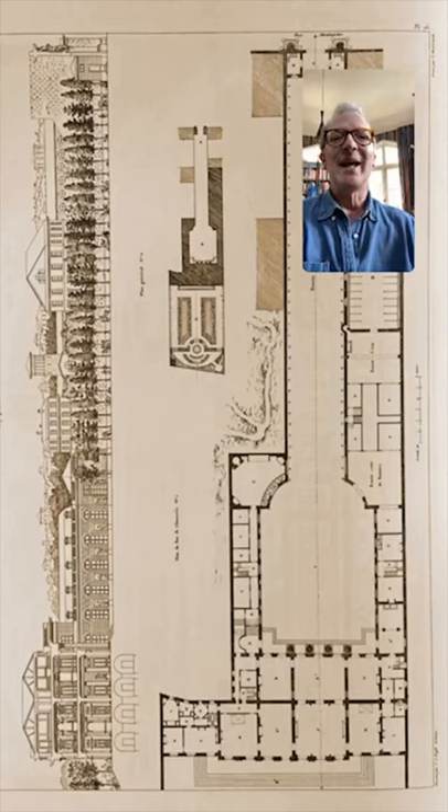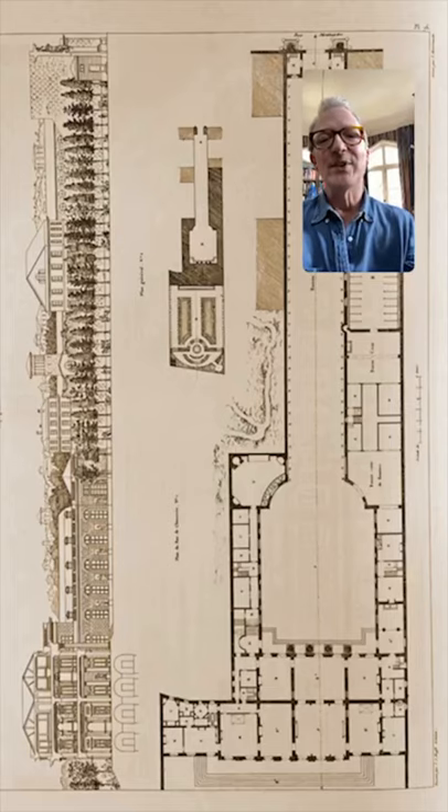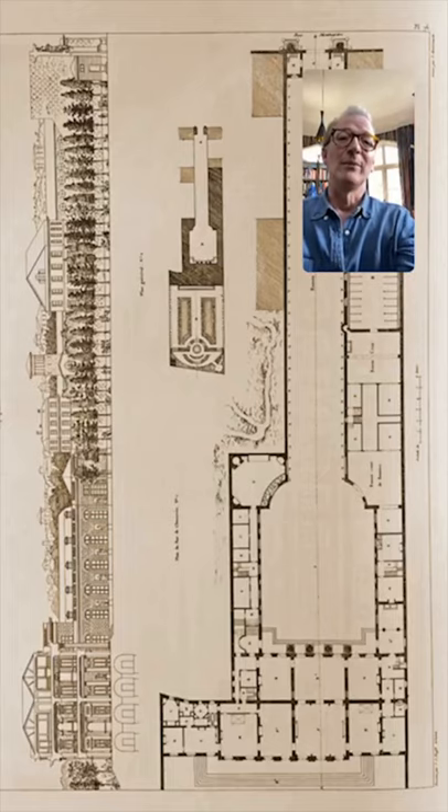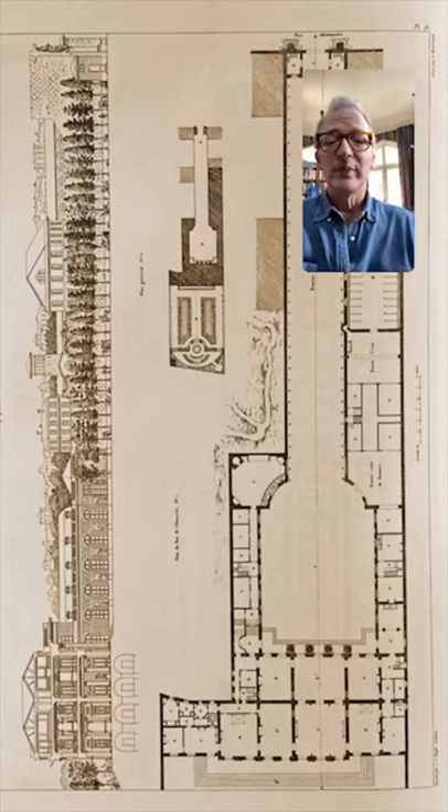Here is the plan of it. You can see the houses down the bottom, and right up the top there's that gate. You've got to drive all the way down that really quite long driveway. This is an area of Paris called the Chaussée d'Antin where they were building all these houses. I think it was undeveloped land, so you were able to buy quite a big bit of land and build this big thing.